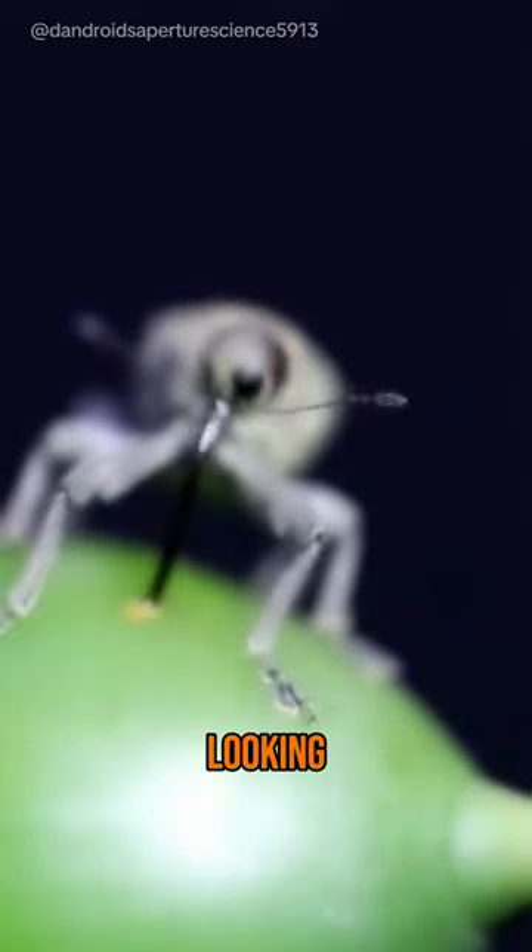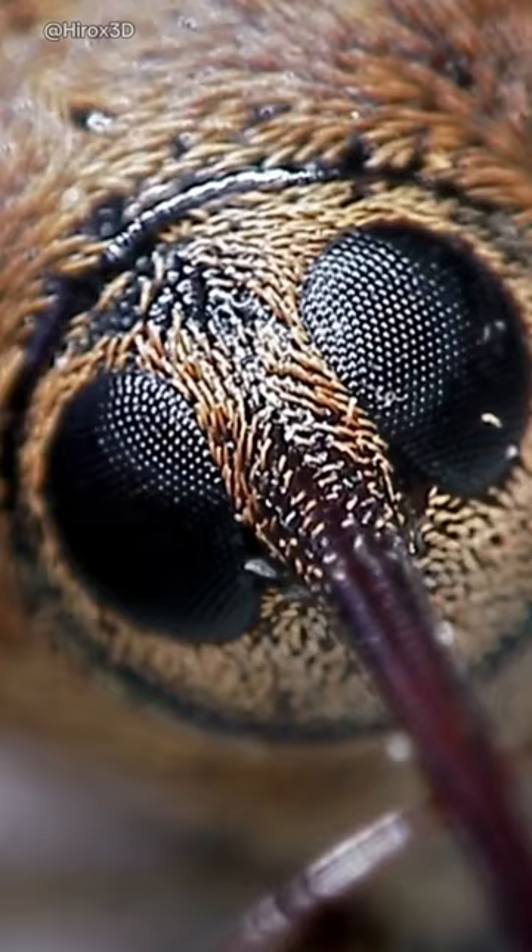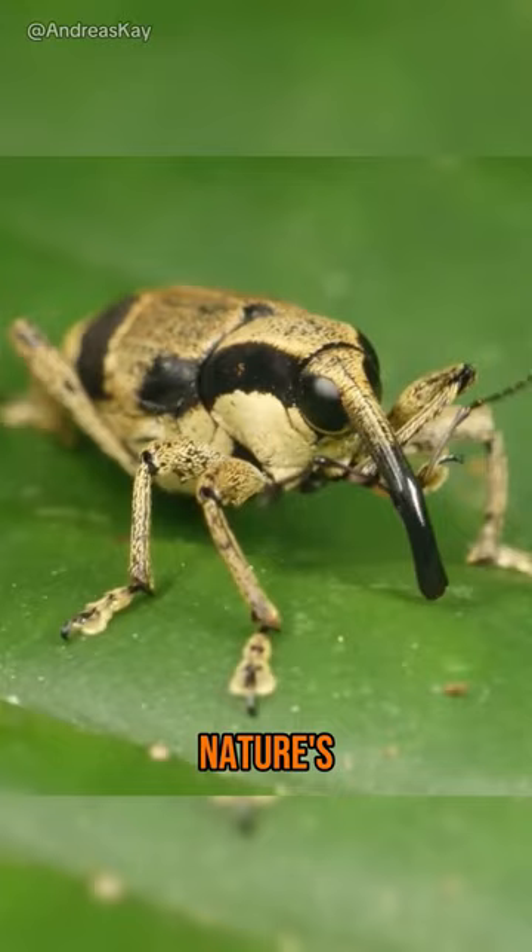Did you see this bizarre-looking creature before? Well, get ready for the acorn weevil, nature's goofiest-looking nutcracker. These weevils are masters at getting what they want: acorns.